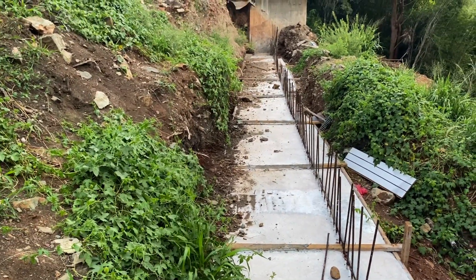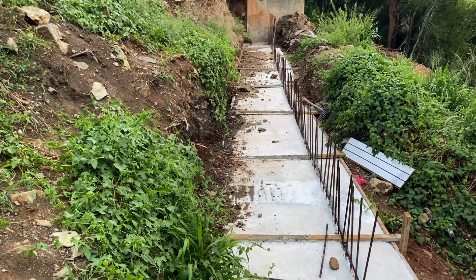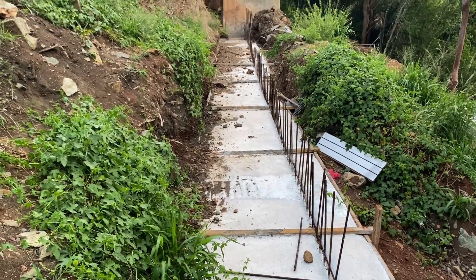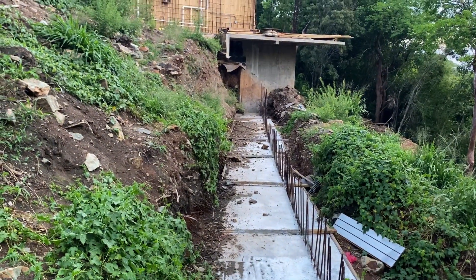Let's go take a tour so you guys can see the updates. Alright, here we are. This is the base of the retaining wall. The footing is all dry. They're going to strip it this week and start going up with the walls.